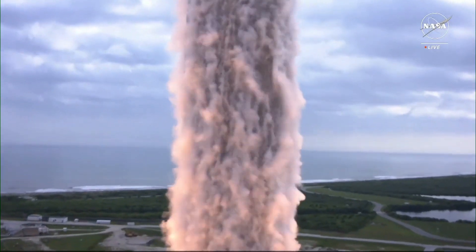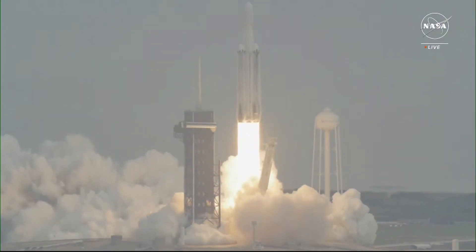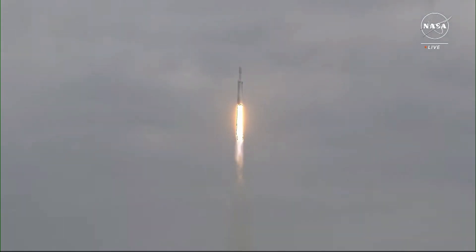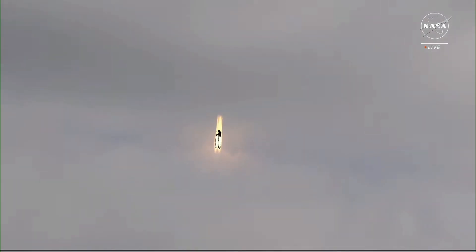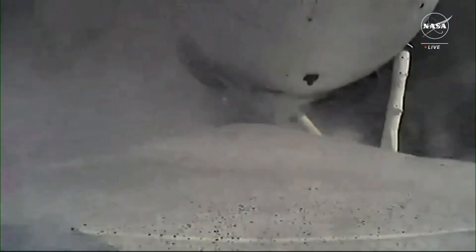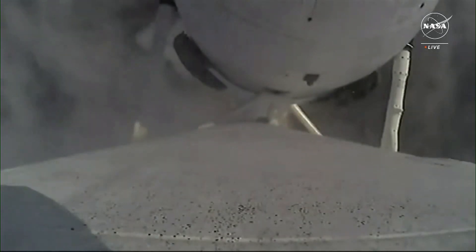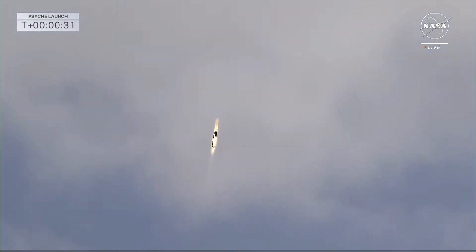And liftoff, liftoff of Falcon Heavy and Psyche on a mission to a metal asteroid in deep space to study the building blocks of our planet's inner space. Vehicle is pitching downrange. A view there from the onboard camera on the booster. Beautiful shot there as it goes through the clouds.